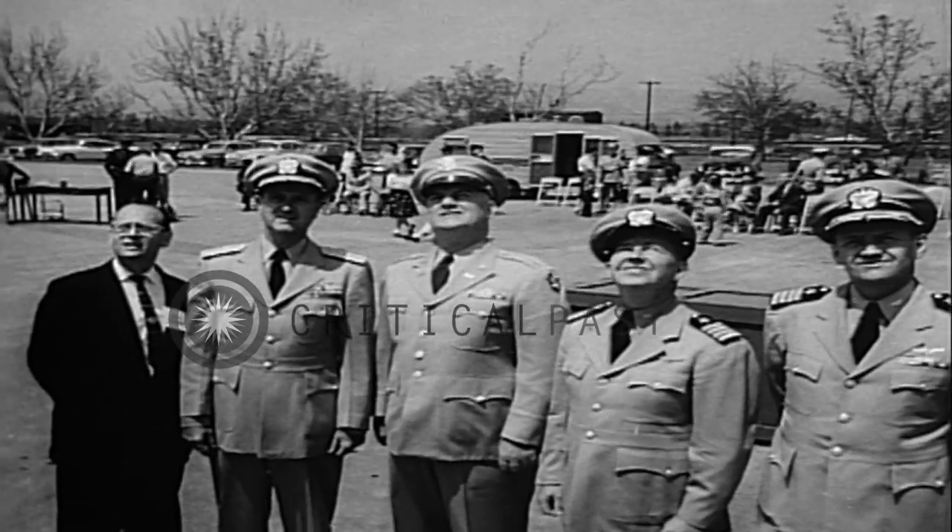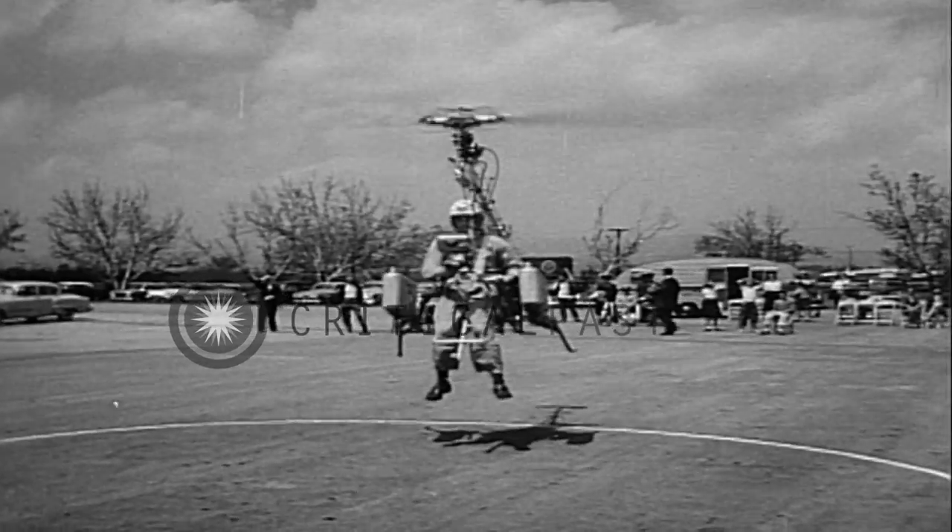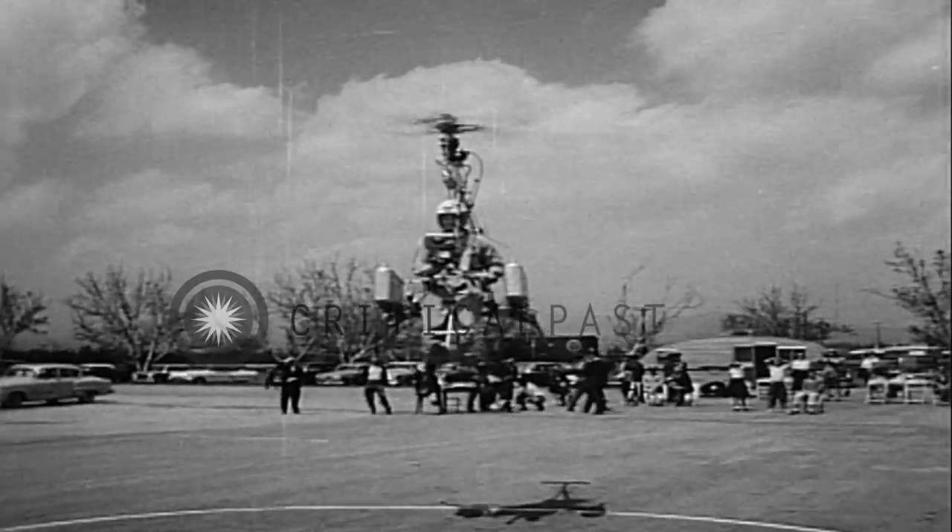A miniature copter has already reached an altitude of 1,000 feet, and Navy officers who are contemplating it for strategic use are interested onlookers as it goes through its paces hovering a few feet from the ground. Capable at speeds up to 70 miles an hour, there's one more step in air conquest.